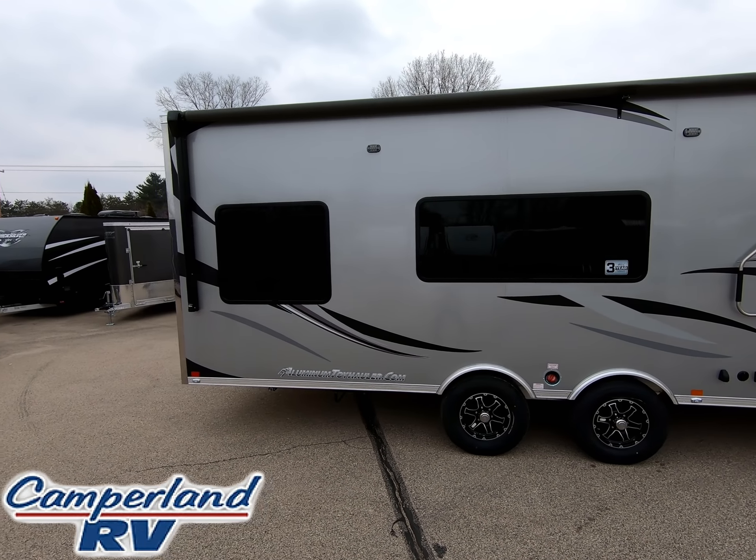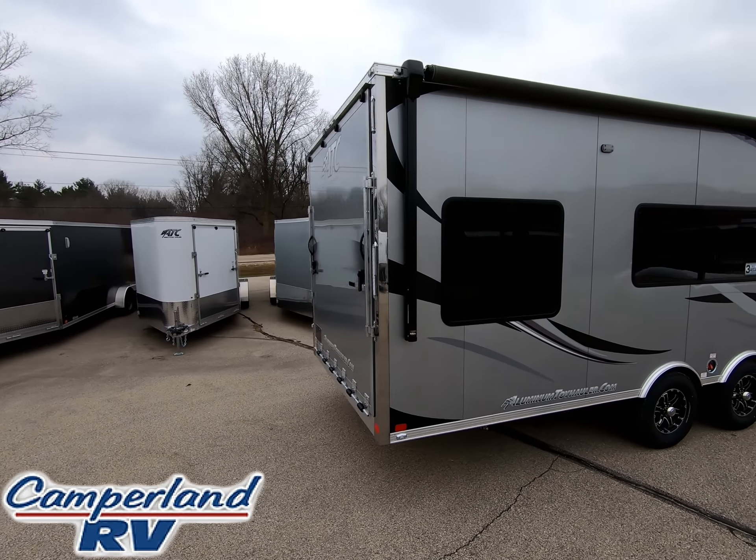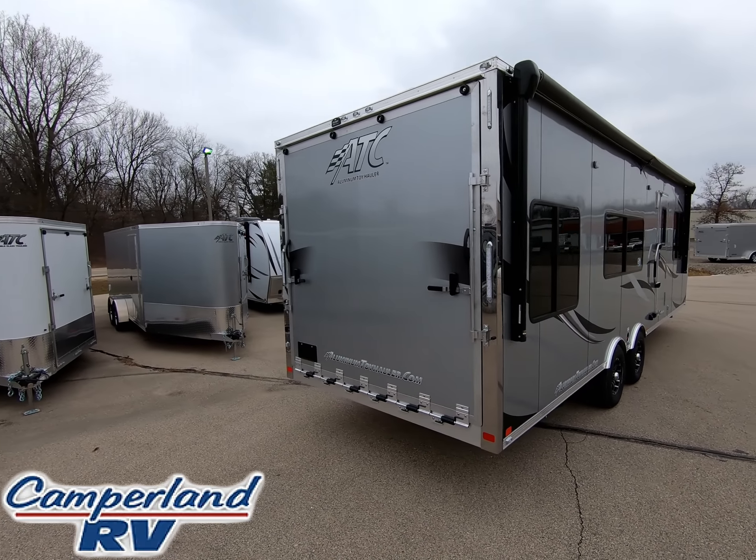The employees at ATC have proven that they have a passion for building the highest quality, lightweight toy haulers designed for heavy loads, durability, and longevity.